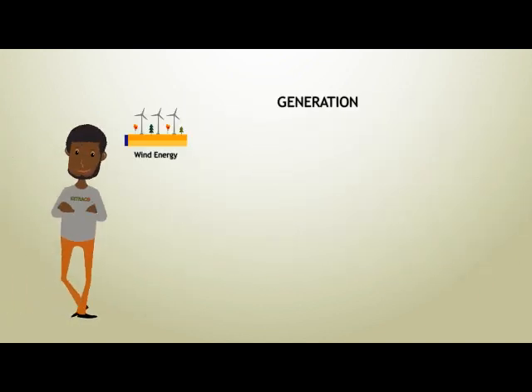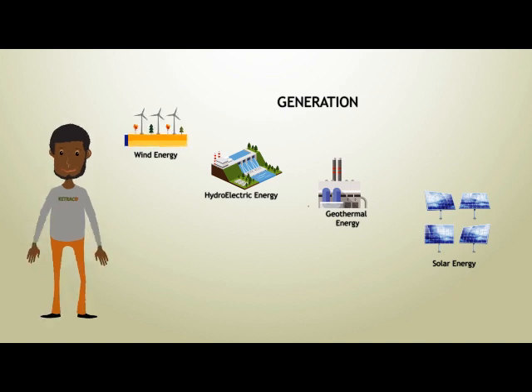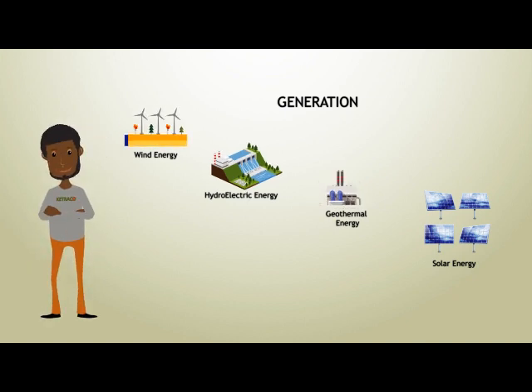By source, we mean the different sources of generation. In Kenya, we boast of four major sources through which electricity is generated: wind energy, hydroelectricity, geothermal energy, and solar energy.